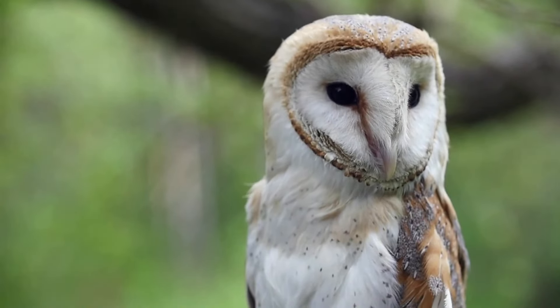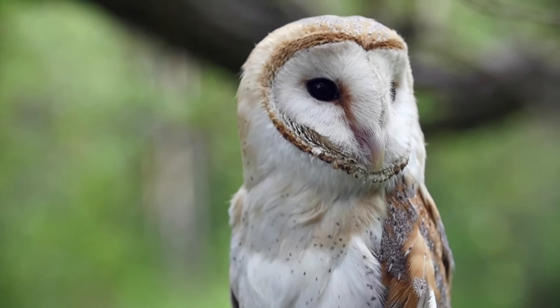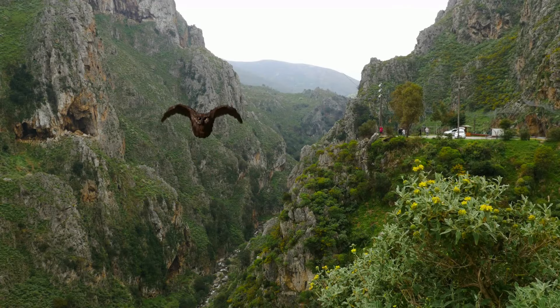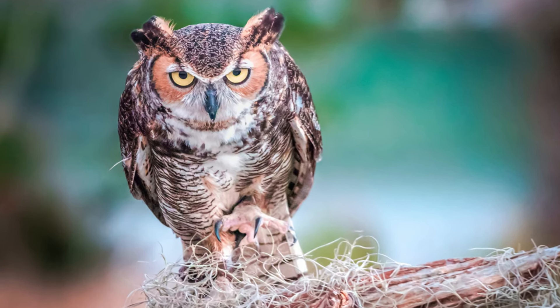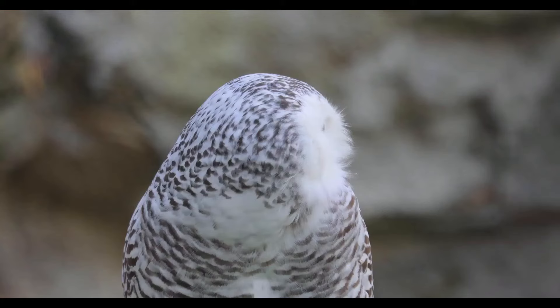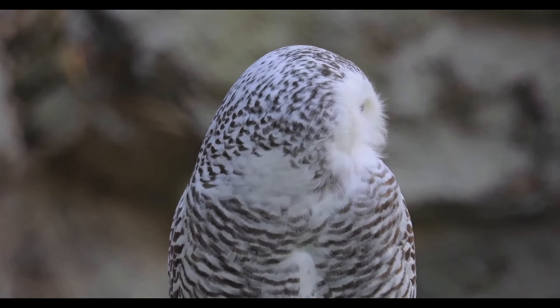Owls are very successful birds of prey with many helpful adaptations. Their feathers are designed for silent flight. Their eyes are full of rods, which gives them extraordinarily good night vision. They have tufts that resemble twigs and branches. And finally, they have the ability to turn their heads 270 degrees in each direction. You can't sneak up on an owl.